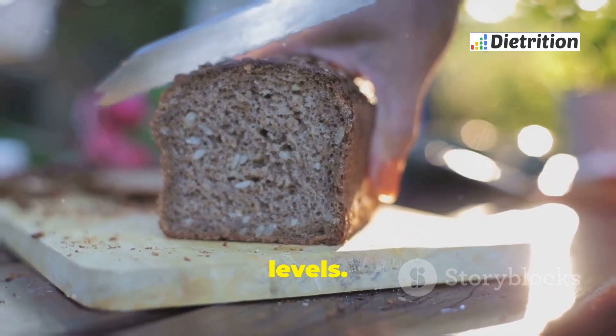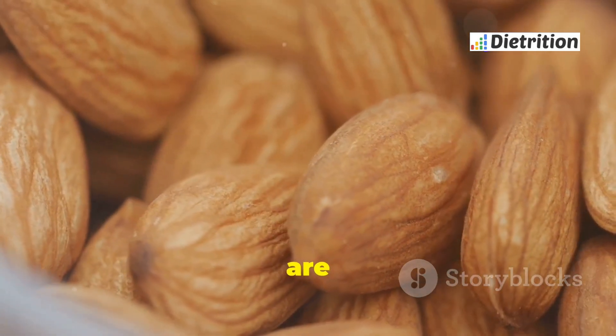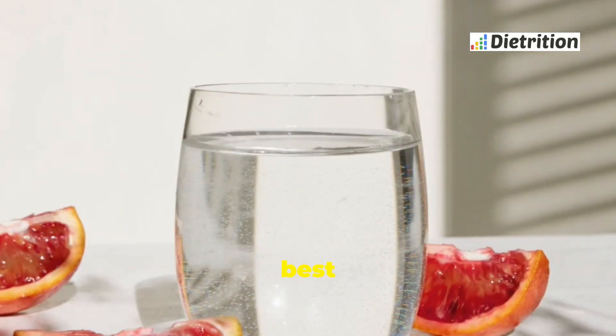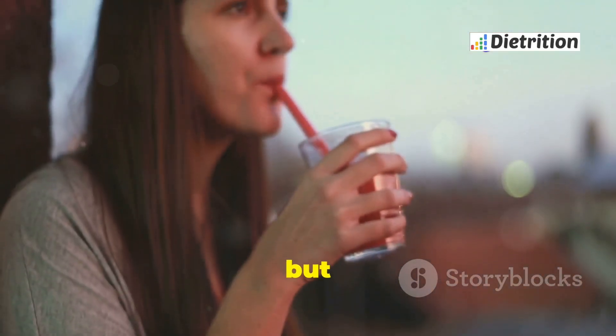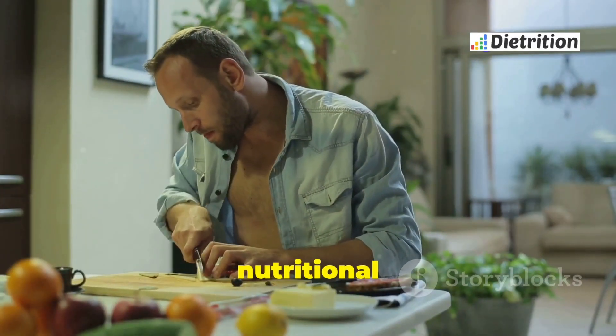Whole grains help maintain steady energy levels. Nuts and seeds, such as almonds and sunflower seeds, are safe in moderation and provide healthy fats and proteins. Water and natural fruit juices are the best drink choices. Staying hydrated is vital for everyone. Focus on a balanced diet that meets your nutritional needs.